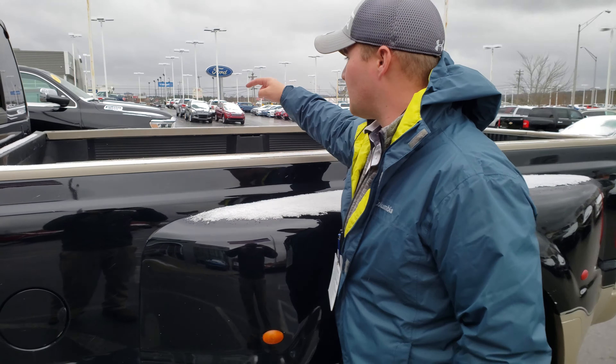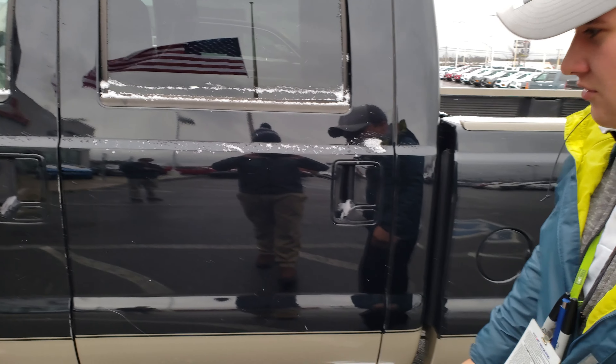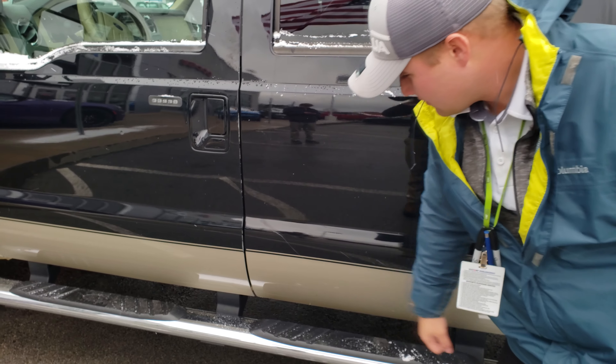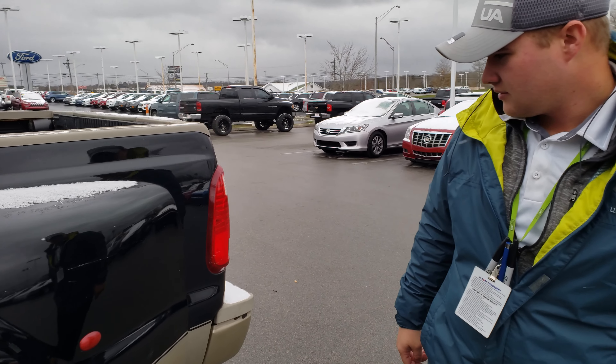The back seats are just as great. You've got that clean King Ranch emblem back there. Those seats will actually lift up too and give you a little more cargo space, and there are some things down there that will fold out.